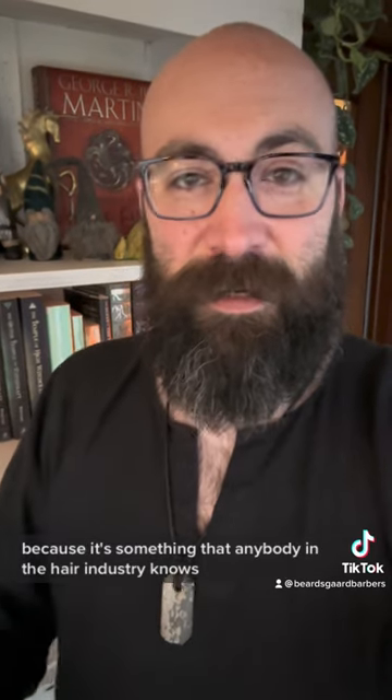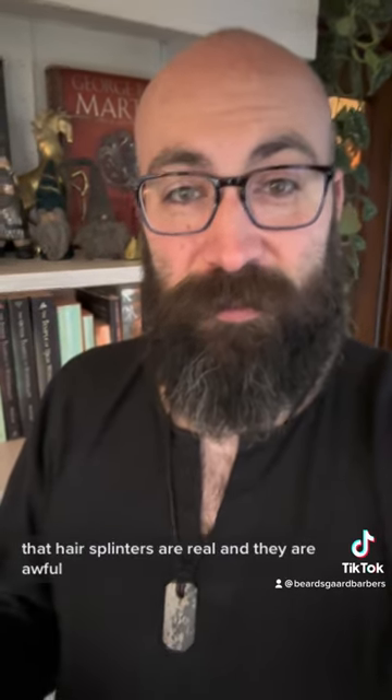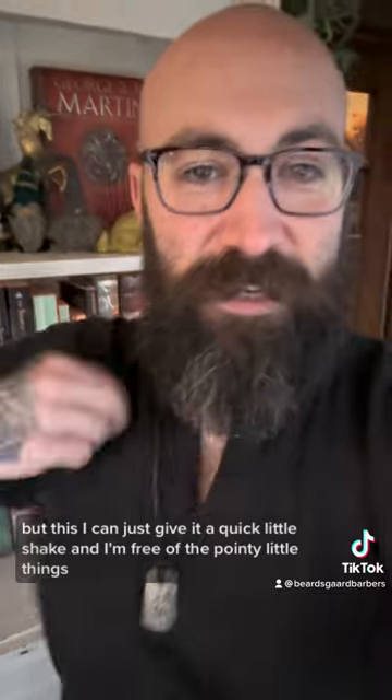As far as the barbering side is concerned, this is really good at keeping all the excess hair off of me during the day. Anybody in the hair industry knows that hair splinters are real and they are awful. Most clothing doesn't really shed them very easily, but this I can just give a quick little shake and I'm free of the pointy little things. Hope that helps!